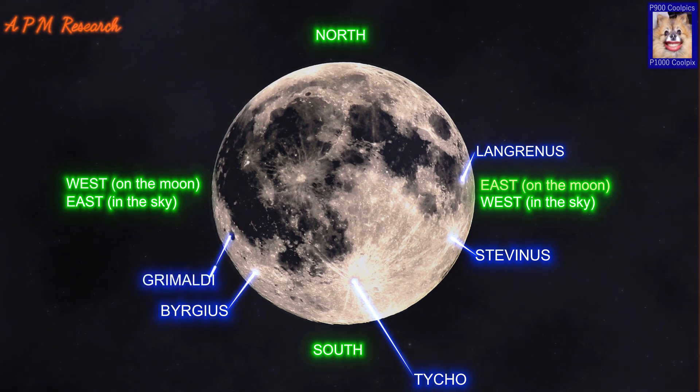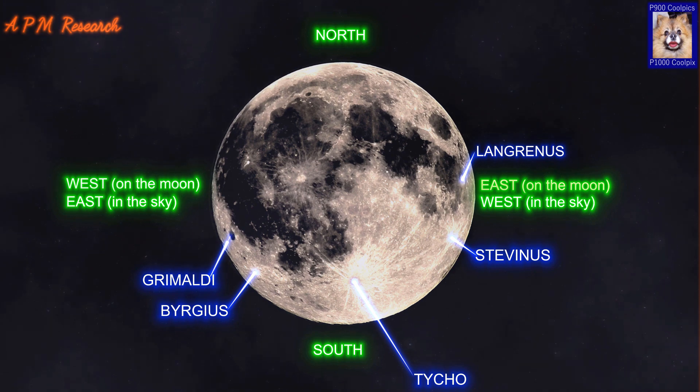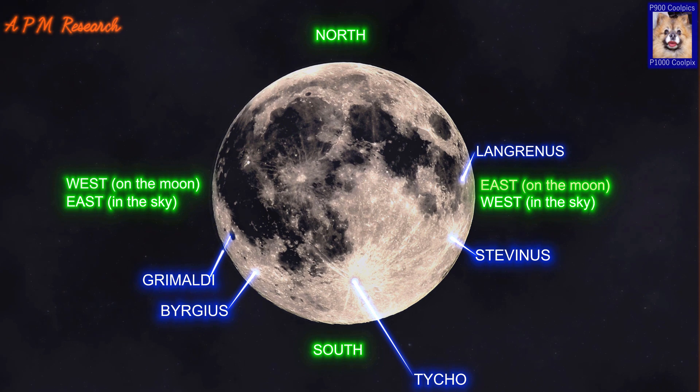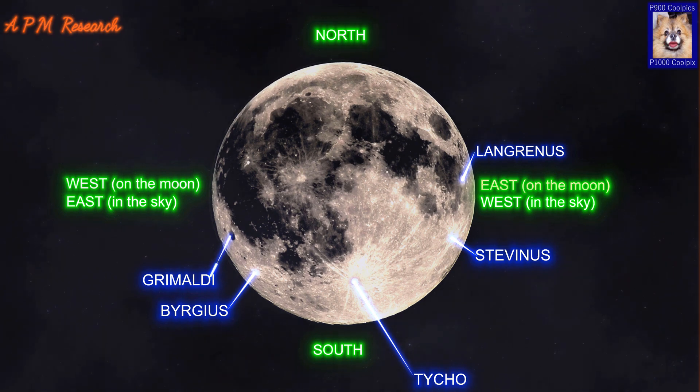Grimaldi is a large basin located near the western limb of the Moon. The inner wall has been so heavily worn and eroded by subsequent impacts that it forms a low, irregular ring of hills, ridges and peaks, rather than a typical crater rim, though some peaks reach heights of over 2 kilometres. The mare lava floor is the most notable feature of this crater, forming a flat, relatively smooth and featureless surface with a particularly low albedo. The dark shade of the floor contrasts with the brighter surroundings, making the crater easy to locate. The approximate diameter of the inner rim is 174 kilometres.